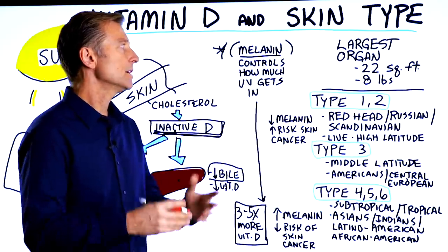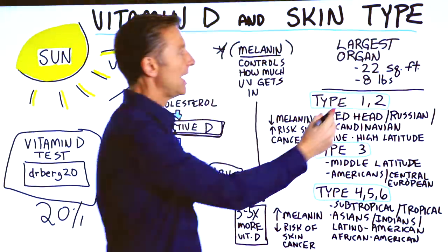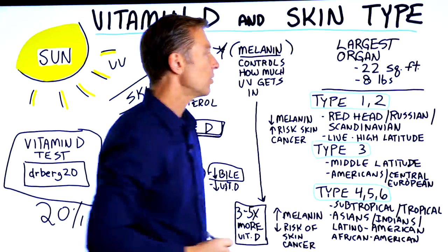Now, the largest organ in the body is the skin. It has about 22 square feet and weighs about eight pounds, so it's actually quite large.